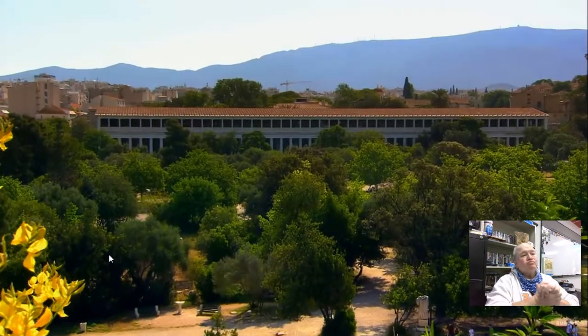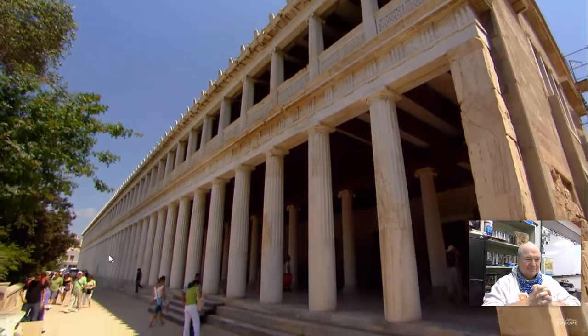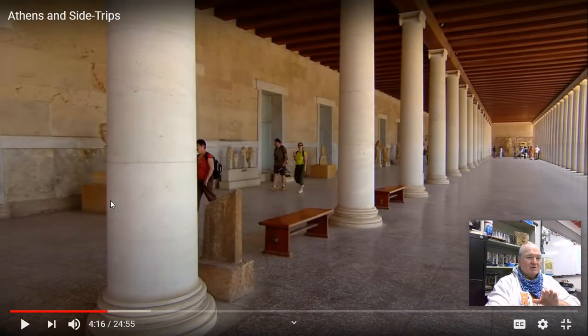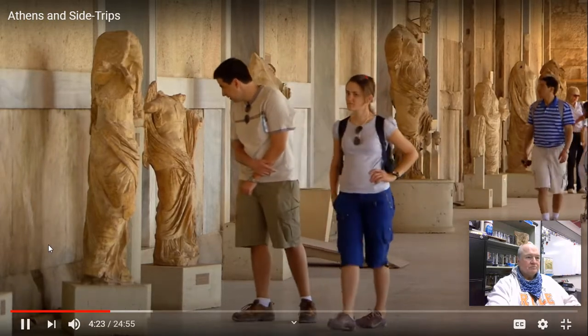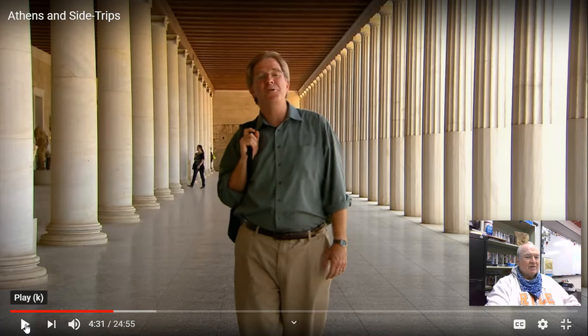The Stoa of Attalus, from the 2nd century B.C., was rebuilt in modern times to house the Agora's museum. With so little of the Agora still standing, this reconstruction makes it easier to imagine the site in its original glory. The Agora was kind of like a wide open shopping mall. Crowds would gather in shady porticos like this to shop, socialize, or listen to the great philosophers of the age. Socrates spent much of his life right here, preaching the virtues of nothing in excess. Socrates, Plato, Aristotle — know thyself.